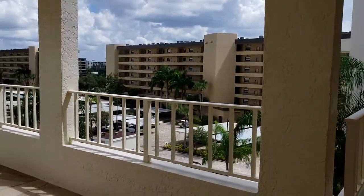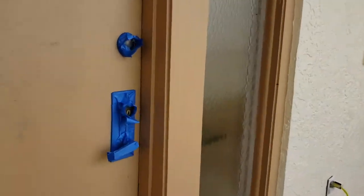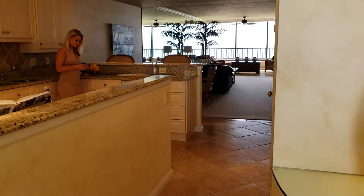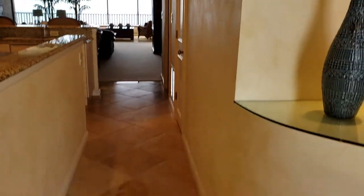The exterior of the building is currently being painted. But this is a Gulf Front unit — two bedroom, two bath. This unit has been completely remodeled and it is 1,584 square feet under air.